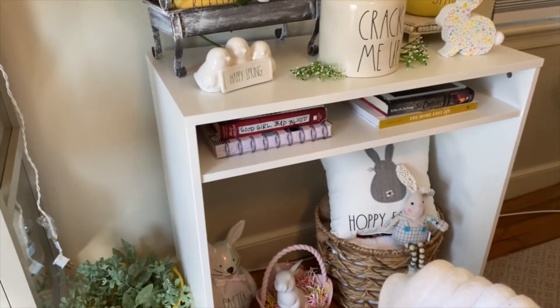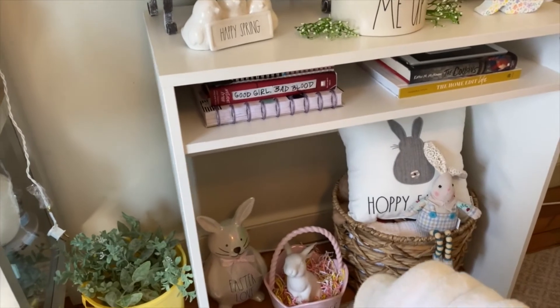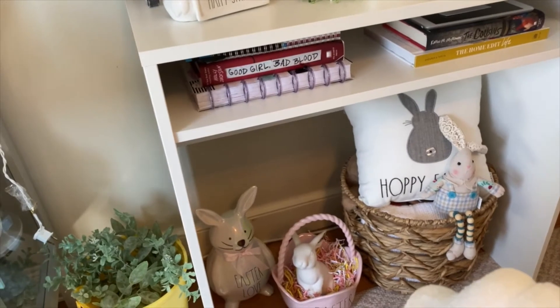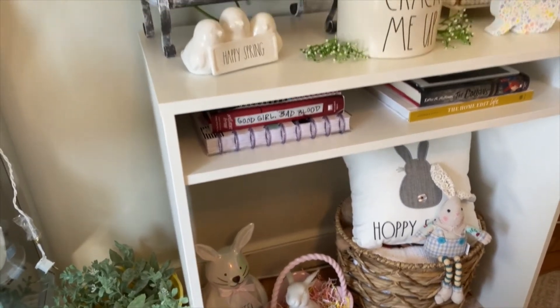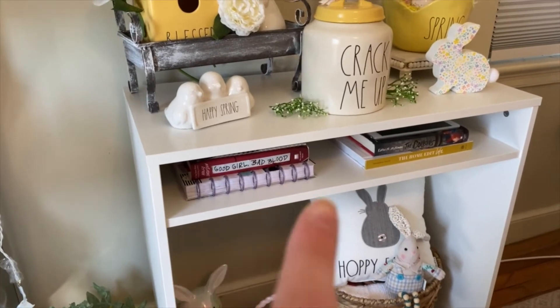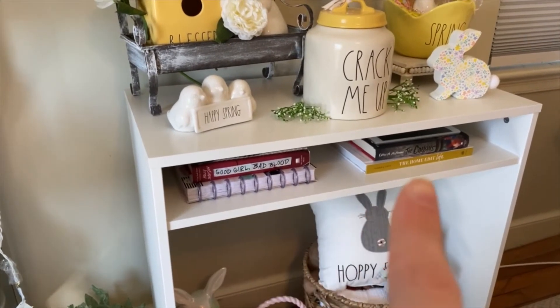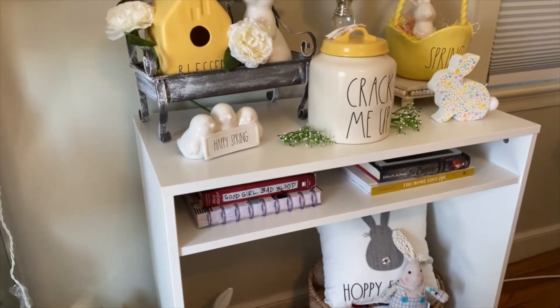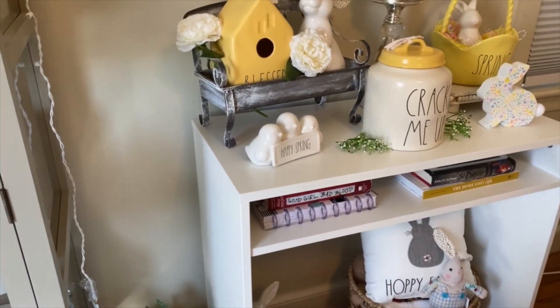I like that the bottom is empty because I have this little basket I picked up from Marshalls as well as some Easter items down there. And I like the little storage element here where I can put some of my books, my iPad, and some planners. I absolutely love that piece of furniture.